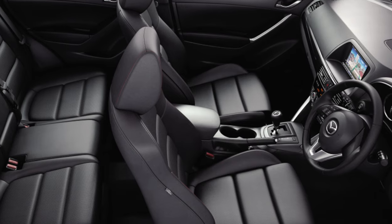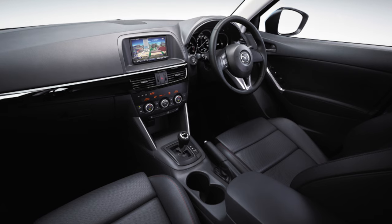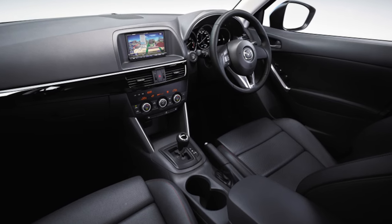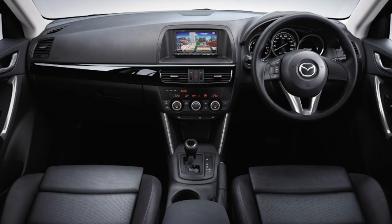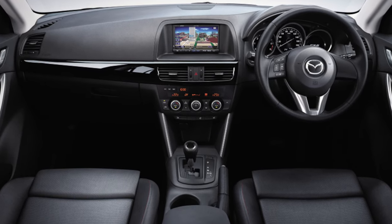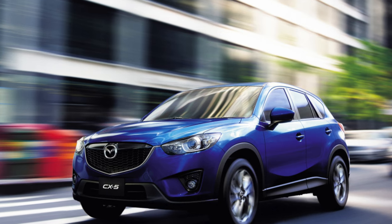High reliability is achieved by proven technical solutions: no turbocharged petrol engines, and no problematic and expensive dual-clutch robots. You can choose a modification with any of three engines and two gearboxes. It is better to give preference to more recent examples, and if you stretch the budget, you can consider the second-generation car which has been produced since 2017. If you have owned such a model, feel free to share information about what breaks in the comments.